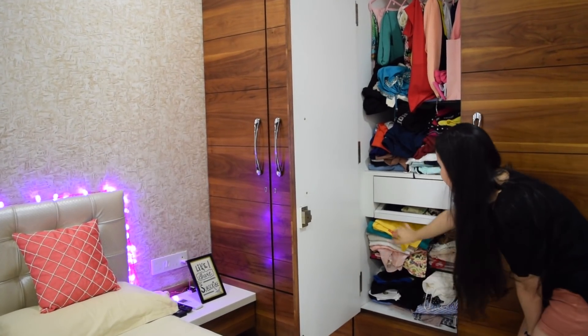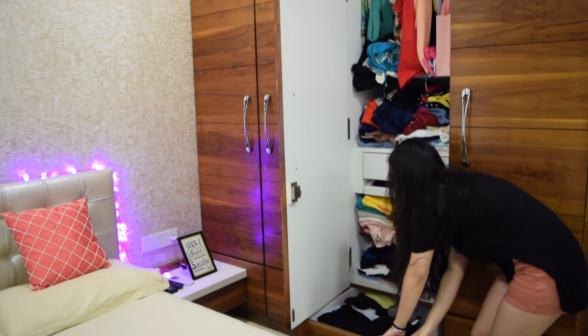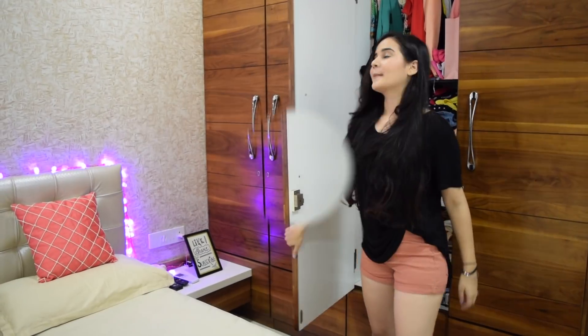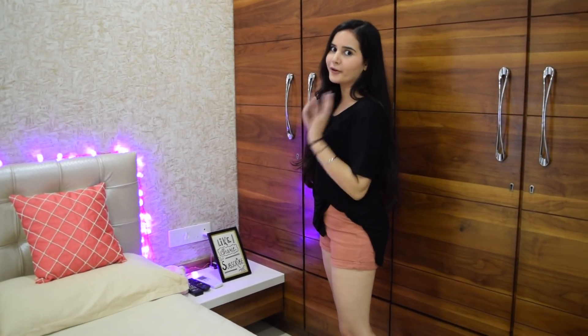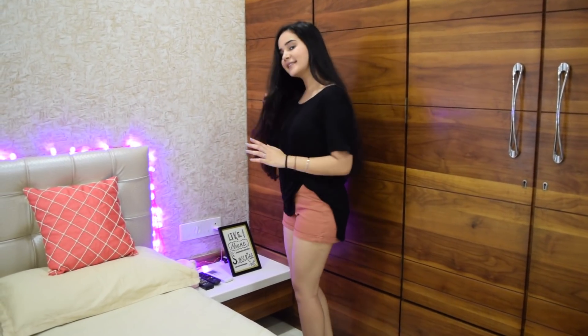Here we have kurtis and again more tops. This part I've got all my lowers — my jeans, my shorts, skirts, everything. This is my younger sister's section, this is my elder sister's, and this one belongs to all three of us. Before going to that side, I'm going to show you this side.